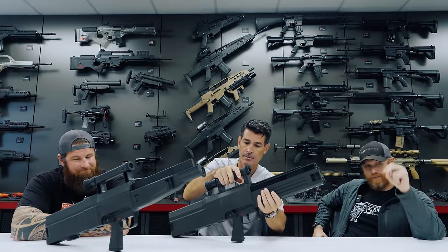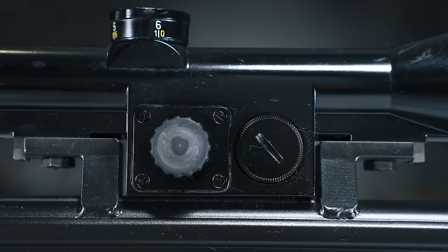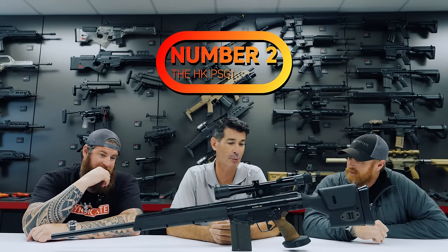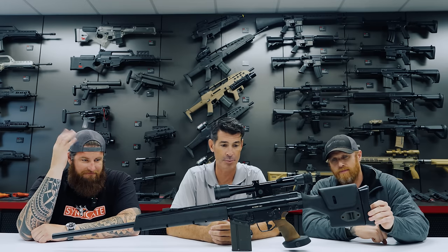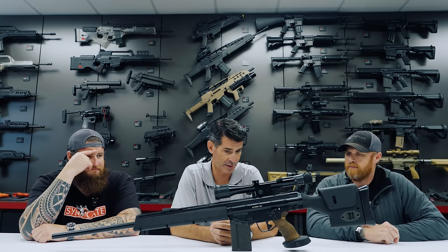Moving on to gun number two. You picked something lightweight, I see. This is a big boy — and it's another one where you may have selected it in Call of Duty, but until you pull it off the wall in the gray room, you have no idea the heft involved. This is the PSG-1.